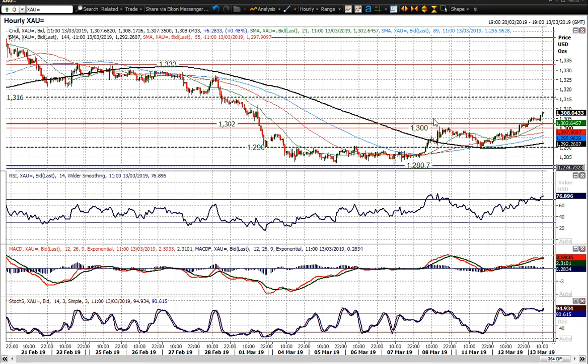Now what we've seen overnight on the hourly chart — you can see here where you've got support at $1,280, a breakout above a pivot line at $1,290, then again another breakout above a pivot line at $1,300.